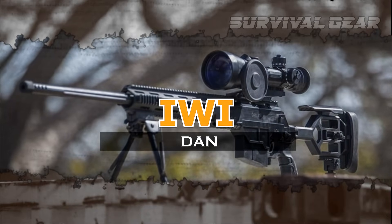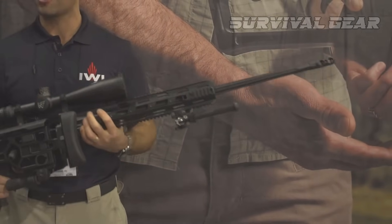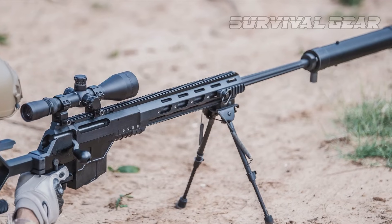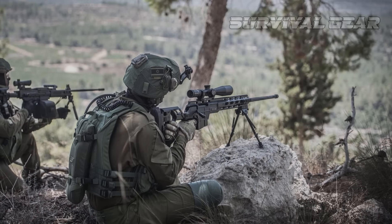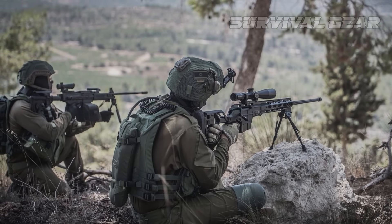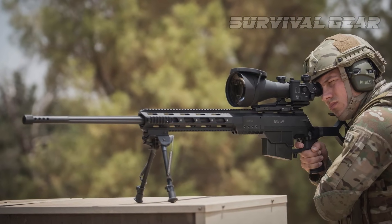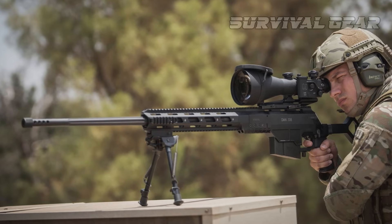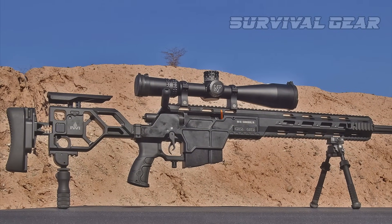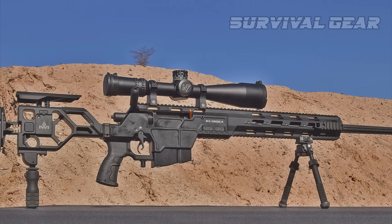IWI Dan. IWI US is best known stateside for its Tavor-style bullpup carbines and Galil Ace on the rifle side of things, but the manufacturer recently unveiled its Dan bolt-action rifle. Chambered in the long-range favorite .338 Lapua Magnum, the Dan rifle was designed with input from Israel Defense Forces Special Forces operatives and was built to fill a long-range sniper and anti-material rifle role. The rifle is built on a one-piece lightweight aluminum chassis and features a full-length one-piece Picatinny rail up top with 20 MOA of built-in canted drop, along with a full-length bottom rail as well. The Dan skeletonized stock is fully adjustable for length of pull, drop of heel, and comb height, and it folds to the side to reduce the overall length of the rifle when needed.